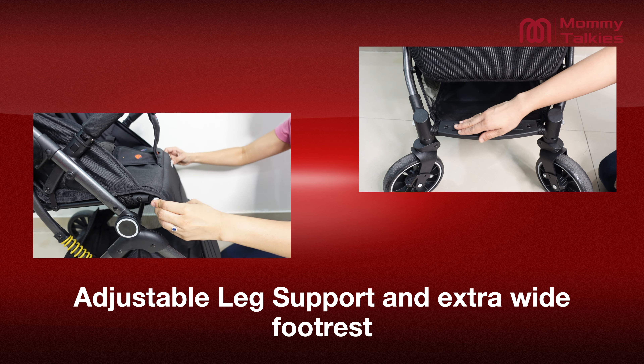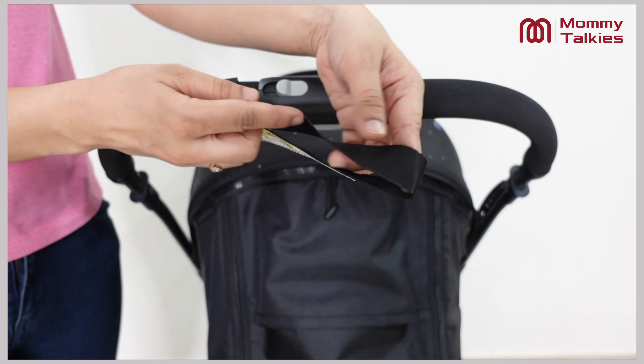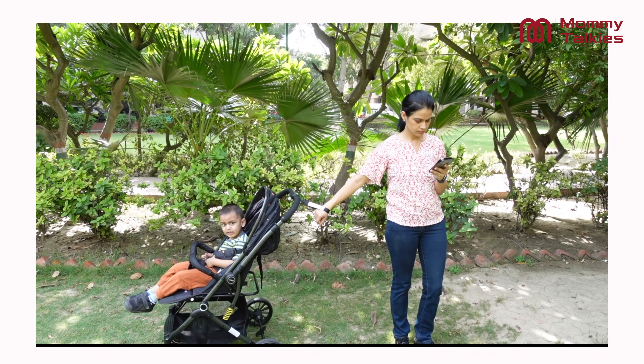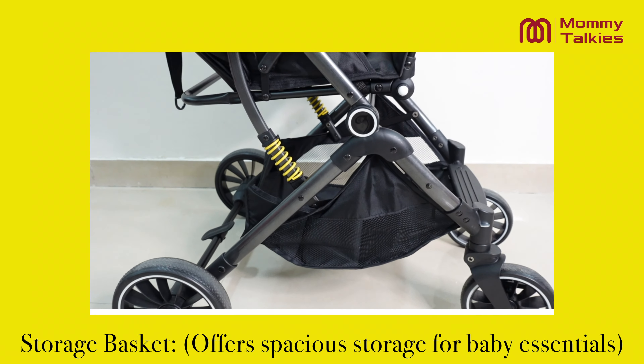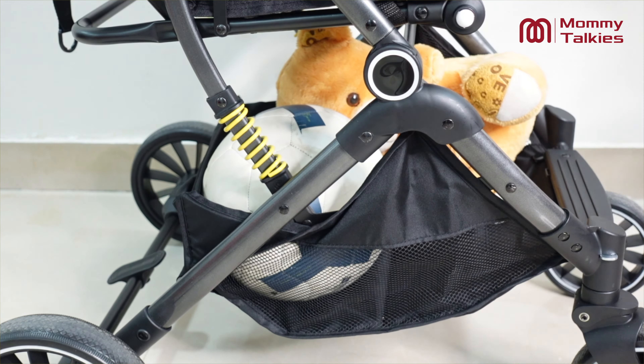The adjustable leg support and extra wide footrest ensure your child's comfort during the stroll. The stroller has a wristband on the handlebar to prevent it from rolling away when the brake isn't engaged. The spacious storage basket below the stroller is perfect to keep your baby's essentials like bottle, toys and snacks.